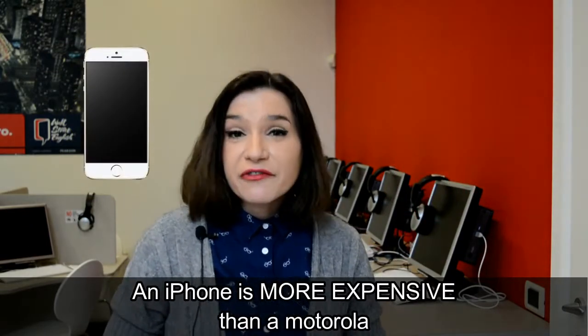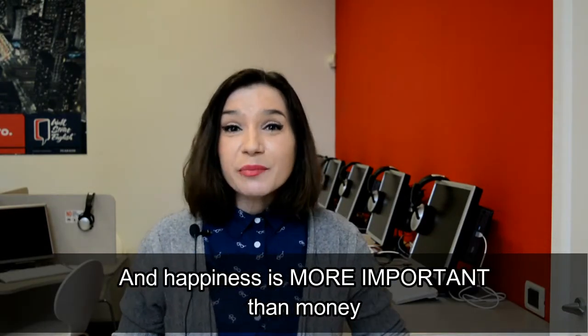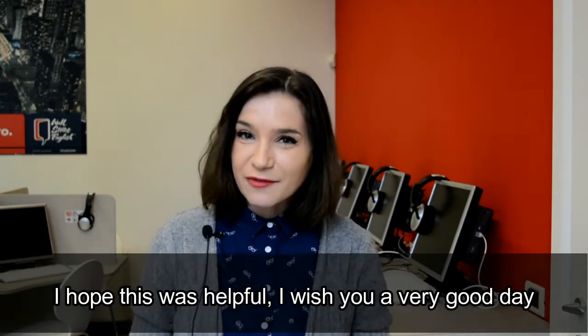An iPhone is more expensive than a Motorola. And happiness is more important than money. I hope this was helpful. I wish you a very good day. Bye.